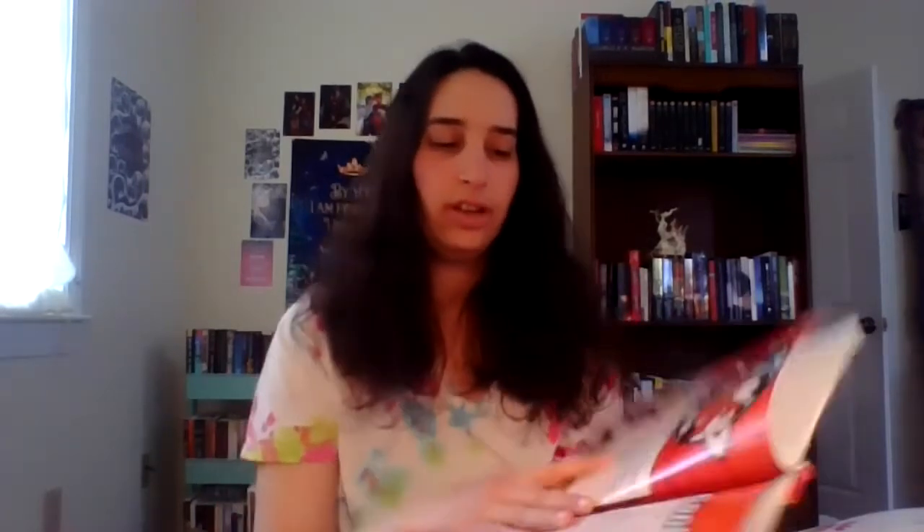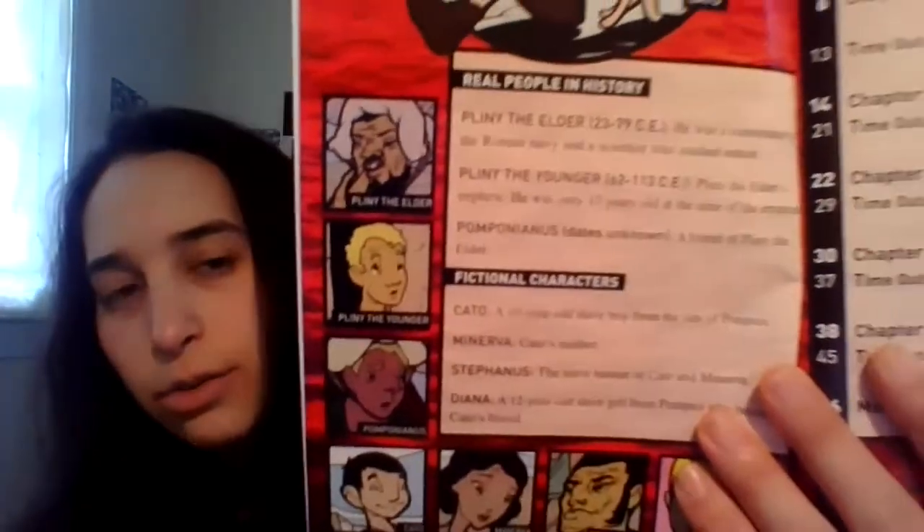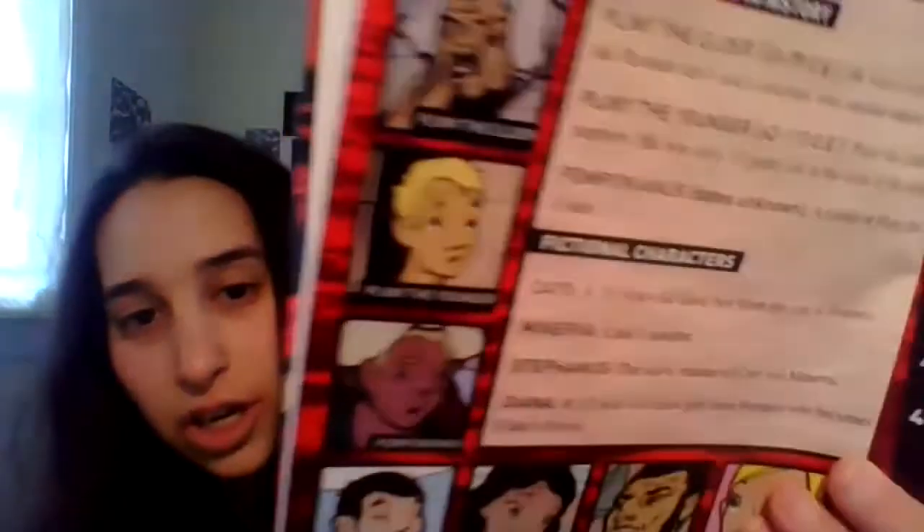I'm not going to spoil the ending, but what's really cool is that in the very beginning there's a page called 'Real People in History' — listing Pliny the Elder, Pliny the Younger, and Pompanius — and then it says which characters are fictional: Cato, his mother, the slave master, and Diana. And even though this is a fictional storyline set in a real historical event, it does a really good job providing facts.